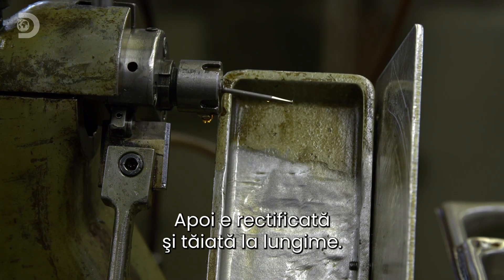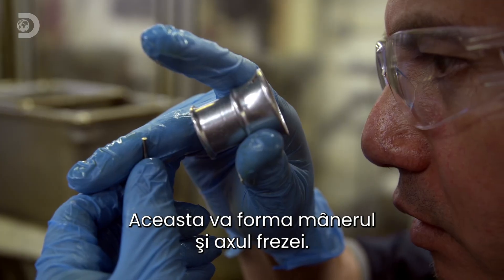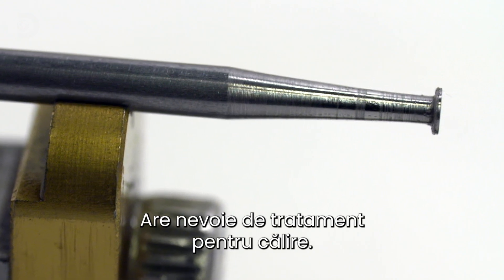It's then ground down and cut to the required length. This will form the shank and shaft of the finished burr. But at the moment, the steel wire could still be bent — it needs treating to stiffen it up.